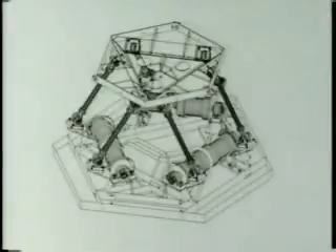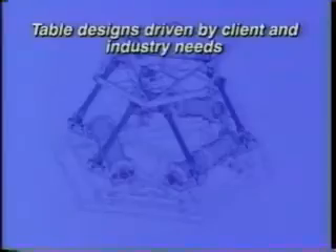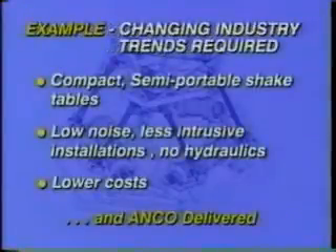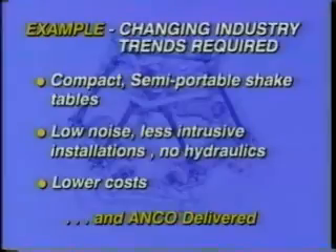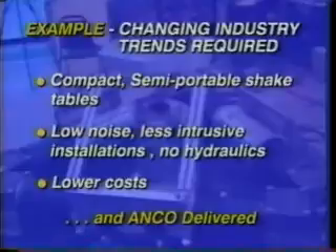ANCO's shake table designs are customer-driven. Size, payload, and dynamic capacity are tailored to meet specific customer or industry needs. When Westinghouse, an ANCO client, asked for more compact shake tables that were easily installed in any lab, ANCO developed the new technology of using hybrid servo-motors to drive multi-axis tables. A cost-effective technology for testing equipment up to 800 pounds resulted.